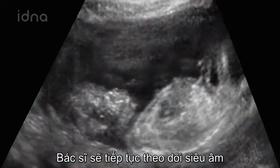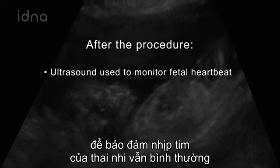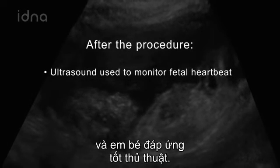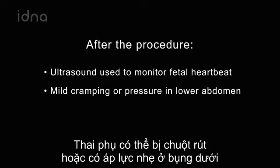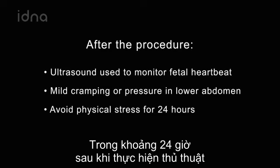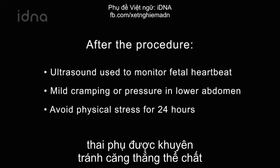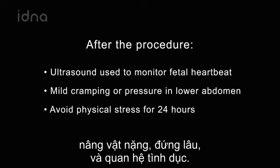Your doctor will continue to monitor the ultrasound to check that the fetal heartbeat is normal and the baby tolerated the procedure well. You may feel mild cramping or pressure in your lower abdomen. For about 24 hours after your procedure, you will be advised to avoid physical stress such as vigorous exercise, lifting, prolonged standing, and sexual activity.